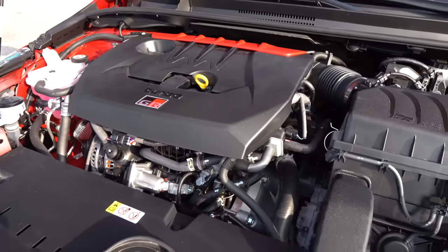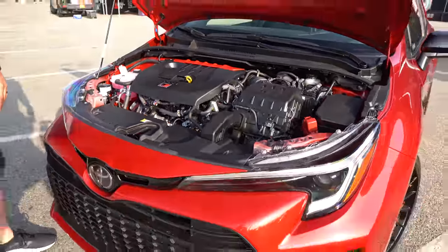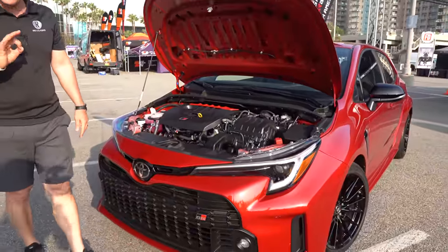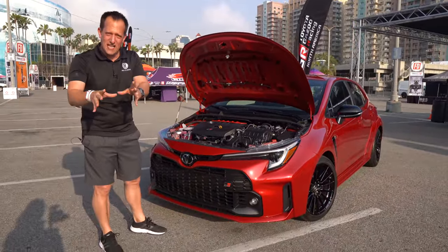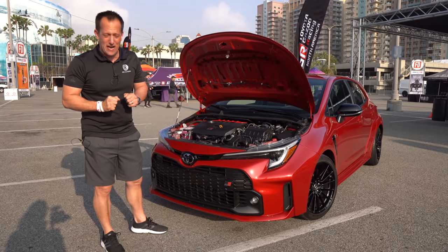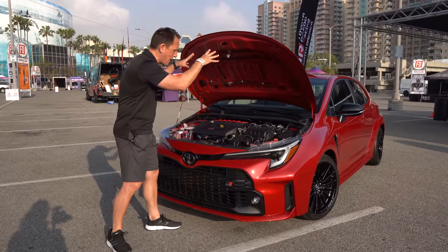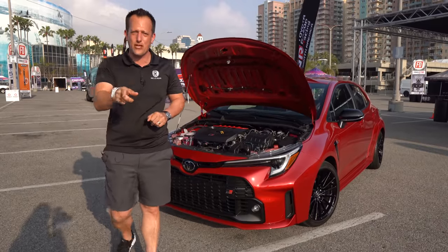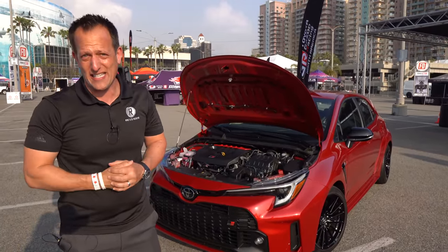Comparing that to the Golf R — the Golf R does have a limited slip differential, and they did change some things for the Mark 8. There's a little bit of a horsepower difference, but one thing to remember is that weight is also an important factor of performance. Not only is there less weight with the GR Corolla, but you have less weight off the front end. If you're ready, I'm ready — let's fire up this GR Corolla and hear what it sounds like.